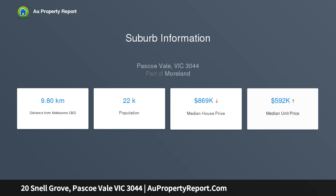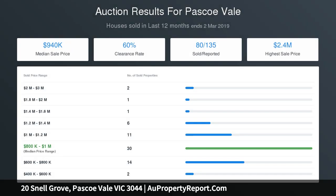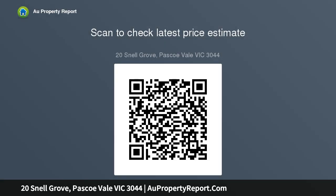Enhanced by abundant natural light infiltrating through a well-positioned home, the floor plan presents a large lounge with adjoining dining room, generous kitchen and meals area, three double bedrooms, central bathroom, separate laundry, plus a powder room and second toilet.